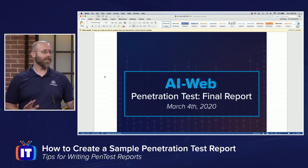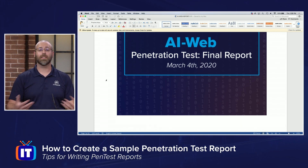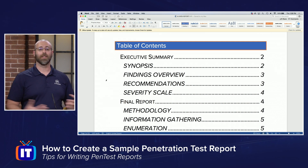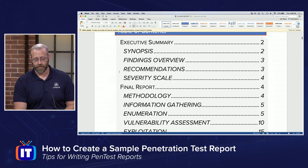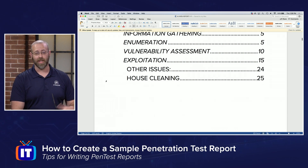Full disclosure — Chandler created the front-end graphic for this. I have a nice cover sheet that lets everybody know what's going on. A table of contents is also an extremely nice feature, especially if the report is delivered electronically — people can click and go right to the portion pertinent to them. You'll notice I have an executive summary, synopsis, and the final report. Inside of that we see methodology, information gathering, enumeration, vulnerability assessment, and exploitation.